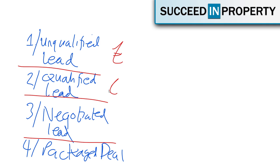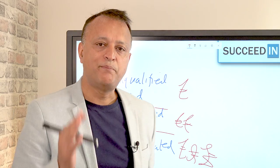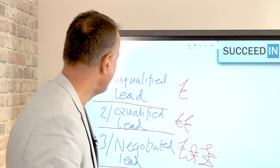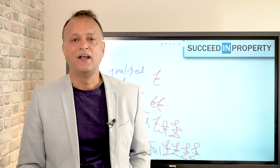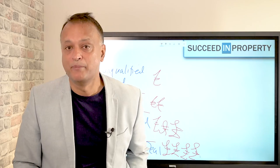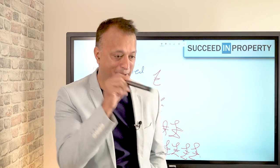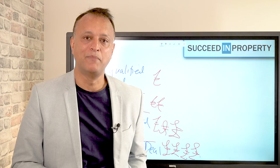How much you charge for each one of these services goes up — the more work you do as the deal sourcer, the more you can charge. One of the big problems I see right now is a problem of language. People are using any of these phrases to mean the same thing. Some people are using the phrase deal packaging when all they're doing is finding a property in Liverpool on Rightmove, which is for sale with an estate agent, and trying to offer it as a package deal to some southern-based investor, whacking on a 10% margin on top.